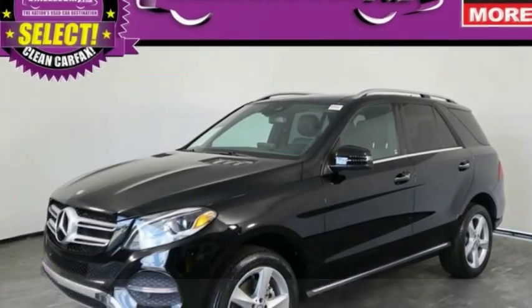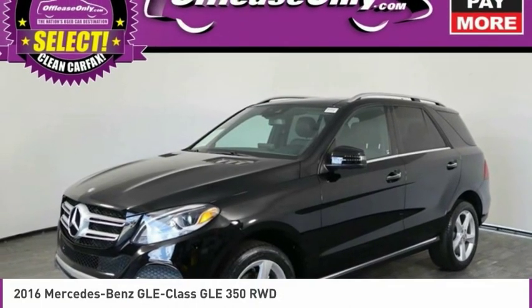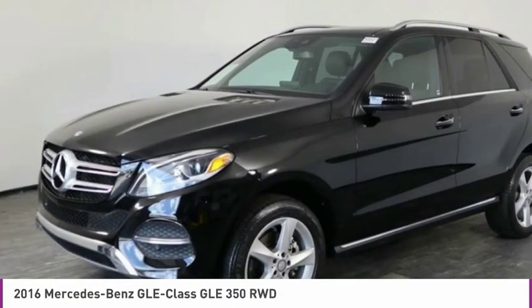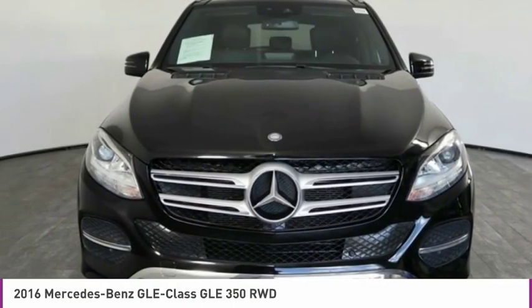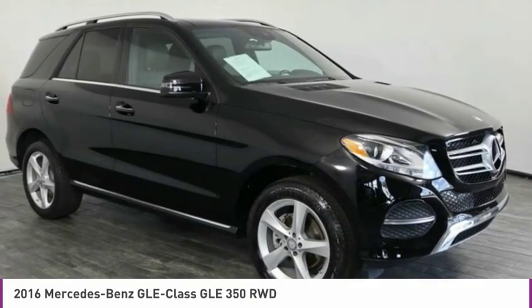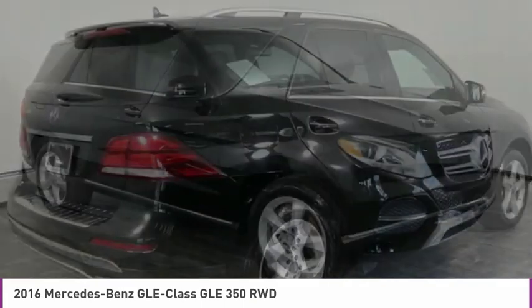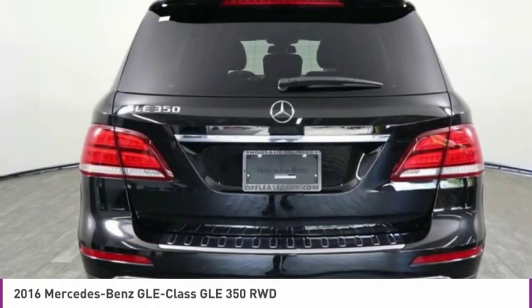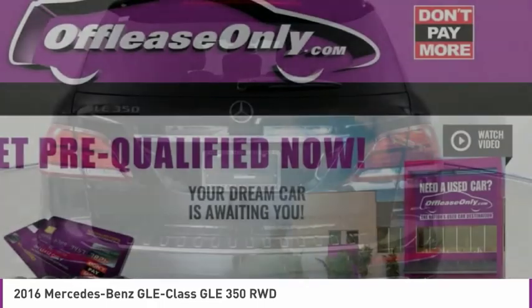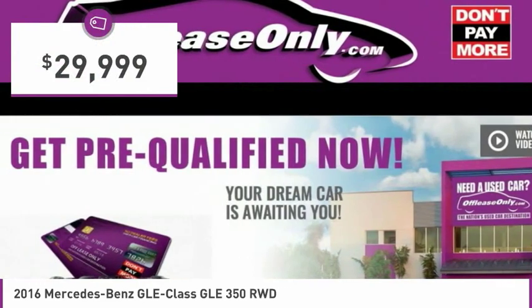In 2016, Mercedes-Benz GLE. The GLE comes with a full Mercedes luxury experience. It combines sport sedan performance with SUV stability. It comes with beautiful, serene-looking interiors and a command system that is close by to access every setting under the sun, and is priced below $30,000.